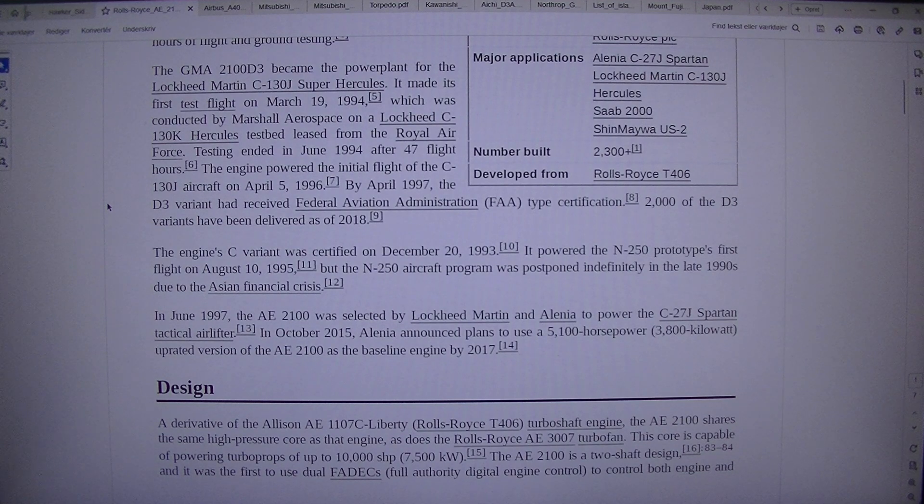It powered the N250 prototype's first flight on the 10th of August 1995. But the N250 aircraft program was postponed indefinitely in the late 1990s due to the Asian financial crisis. In June 1997, the AE2100 was selected by Lockheed Martin and Alenia to power the C-27J Spartan tactical airlifter. In October 2015, Alenia announced plans to use a 5,100 horsepower (3,800 kW) uprated version of the AE2100 as the baseline engine by 2017.